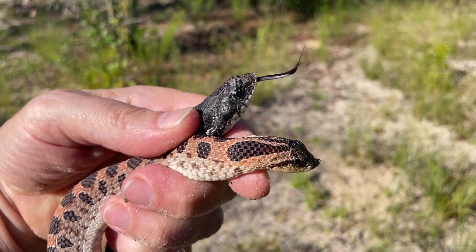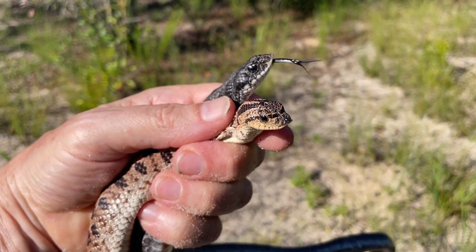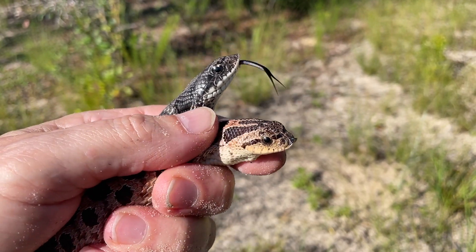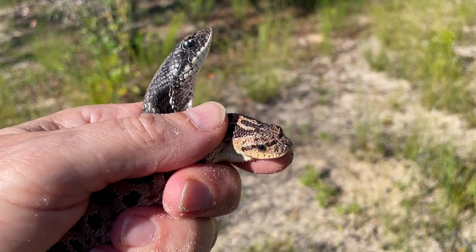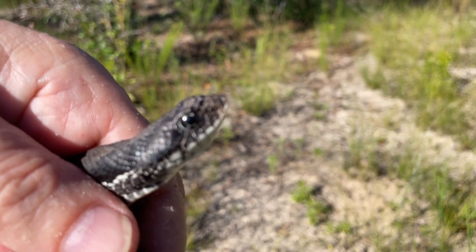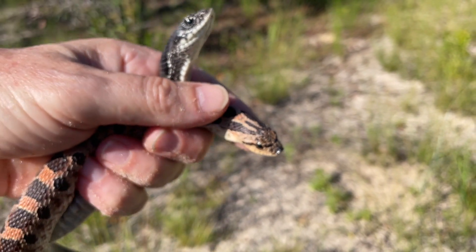Here's a close-up of the eastern hognose on top and the southern hognose on the bottom. As you can see, the southern hognose has a very upturned, sharper nose, whereas the eastern hognose not as much. That is one of your telltale identifying factors right there.